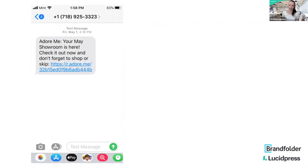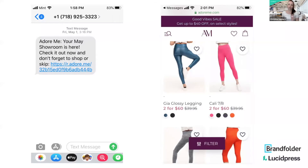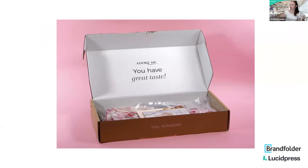I subscribe to this clothing service — they send you a text once a month with a link that takes you into a personalized showroom with all new options, all in my size already. And when they send the clothing in the mail, they have this little extra bit of delight where they send a compliment on the package that says 'adorable on the outside,' and you open it up and it says 'you have great taste.' Every time I get it, I'm just looking forward to it. That's a great example of that little bit of extra delight you can do to create an experience with the content you create.